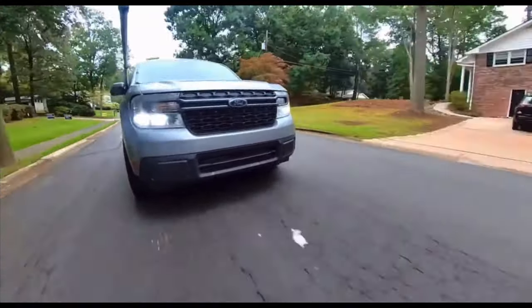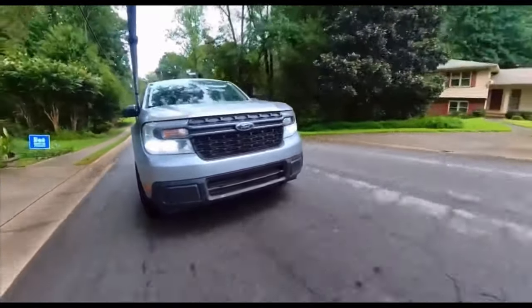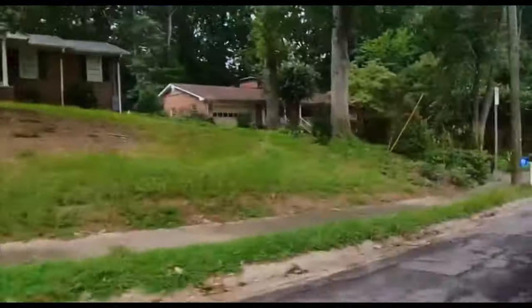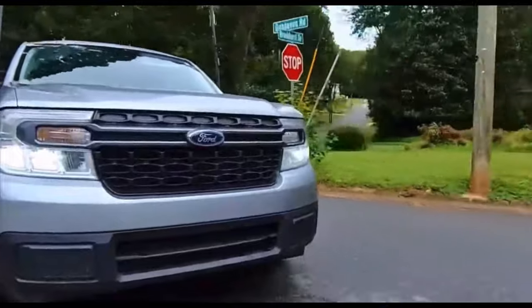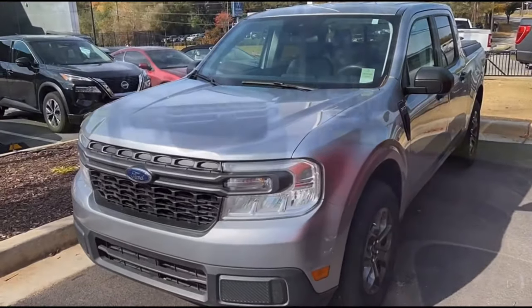I'm at my beach house on St. Simons Island in Georgia, and this is my almost 4,000 mile update on my 2022 Ford Maverick. I thought I would do my nearly 8,000 mile update on my 2022 Ford Maverick XLT EcoBoost in iconic silver. I am celebrating 9,000 miles of happy motoring in my 2022 Ford Maverick XLT EcoBoost 2.0.